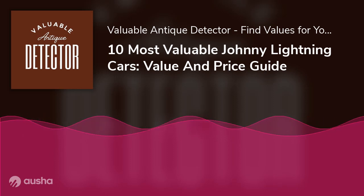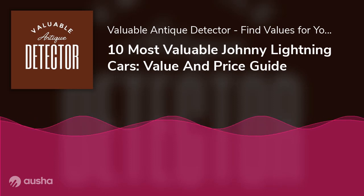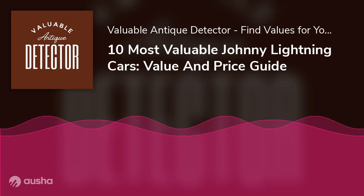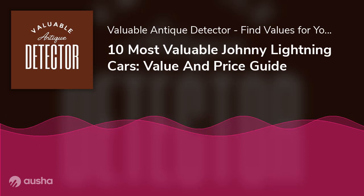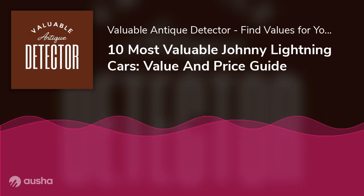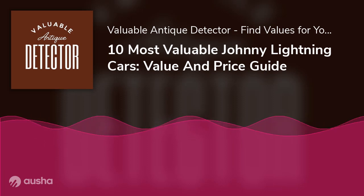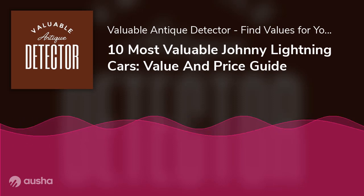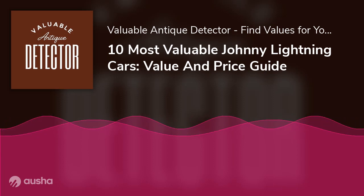How collectible are Johnny Lightning Cars? Some of the rarest Johnny Lightning collectible cars can be valued at $200,000 or even more. Rarity and historical significance play a crucial role in their worth. If you happen to stumble upon one of these rare gems from your childhood days, you could see values up to $300,000.